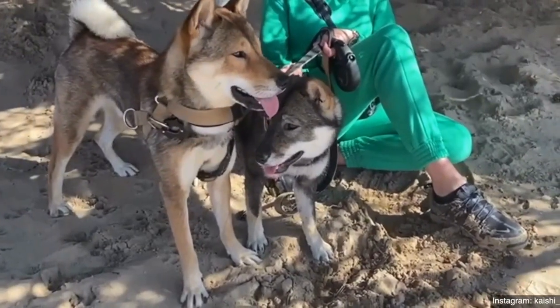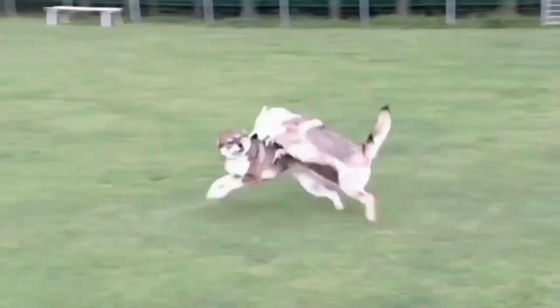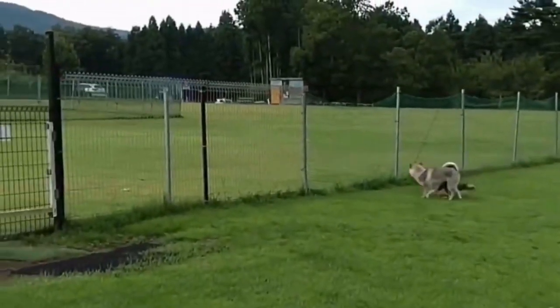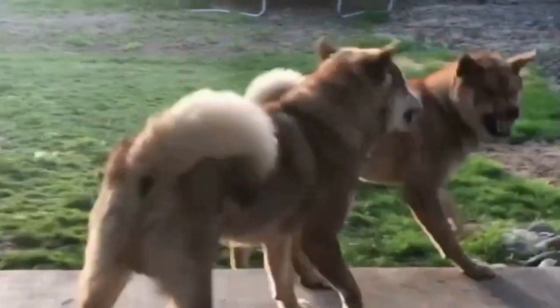Though because of their high prey drive, these dogs are ideal for a one-animal household. Being a primitive dog native to Japan, Shikoku is rare, even within their country of origin.